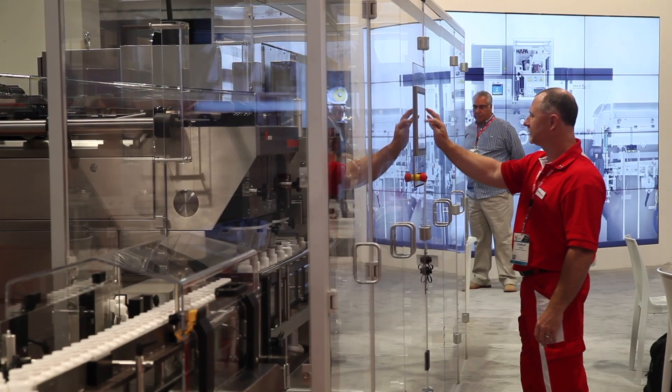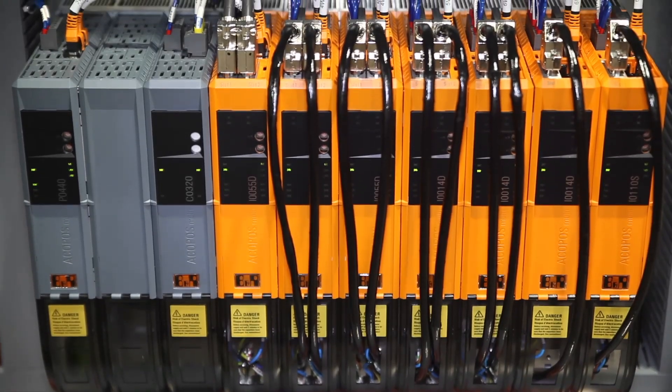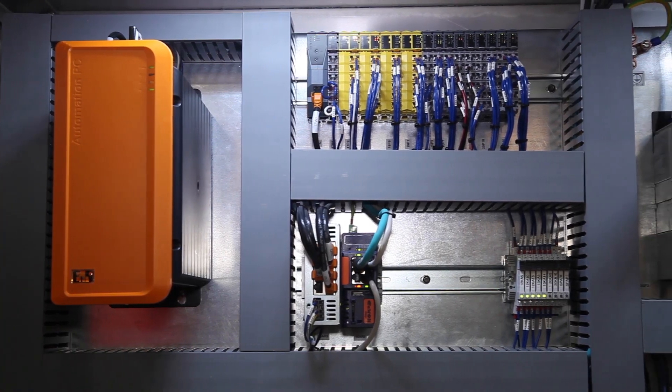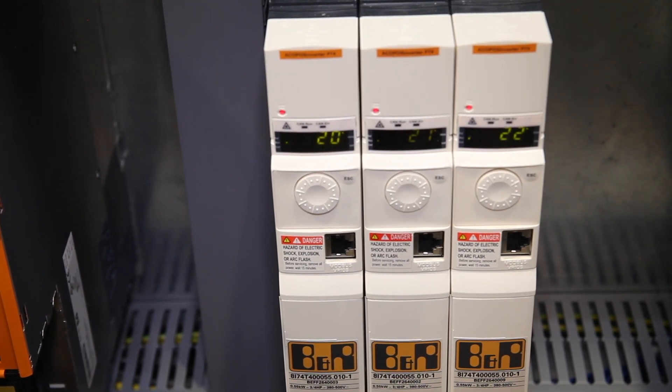In fact, we had some BNR engineers spend many weeks at our site helping us to fine-tune the motion control as well as the machine control. The BNR controls architecture allowed us to offer a lot of flexibility to our customers.